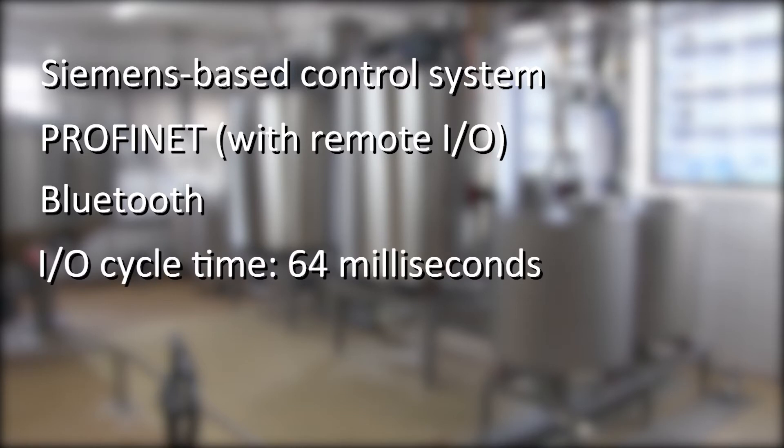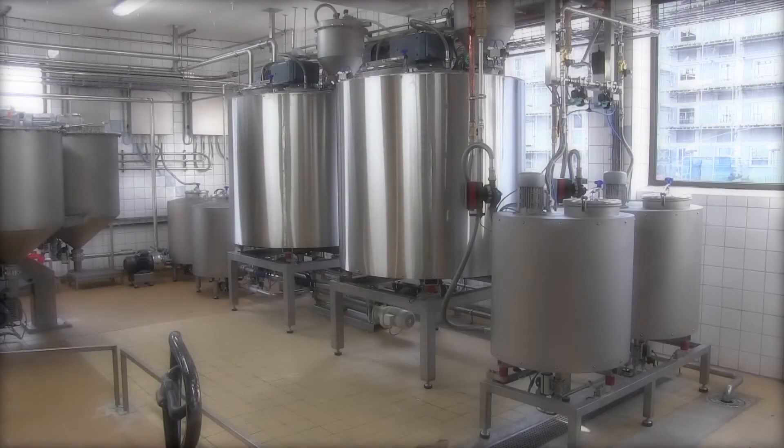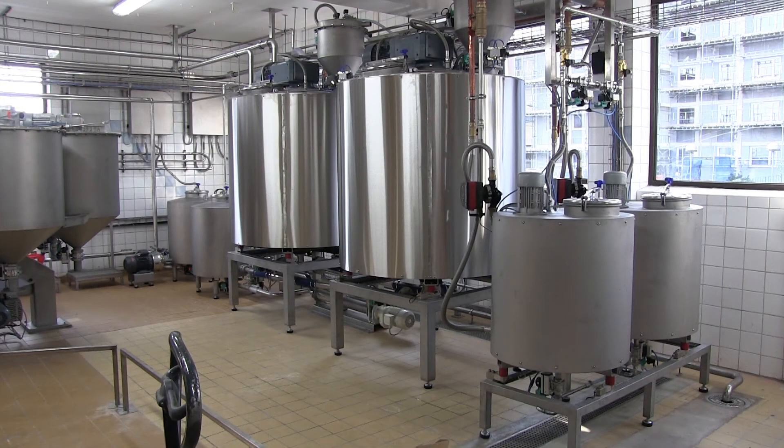The I/O cycle time was set to 64 milliseconds. Bluetooth was also a good choice for the busy environment in the bakery, with lots of stainless steel to reflect radio waves.